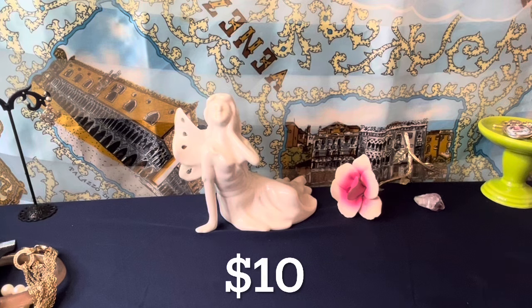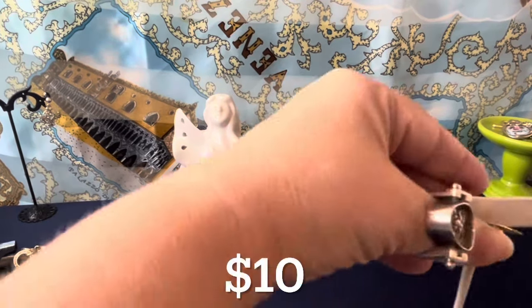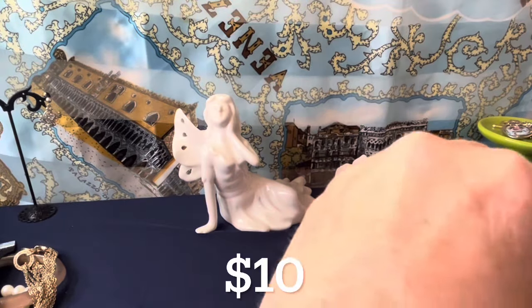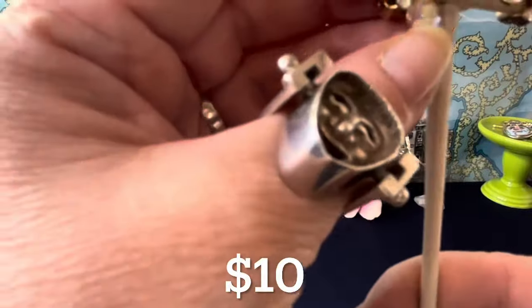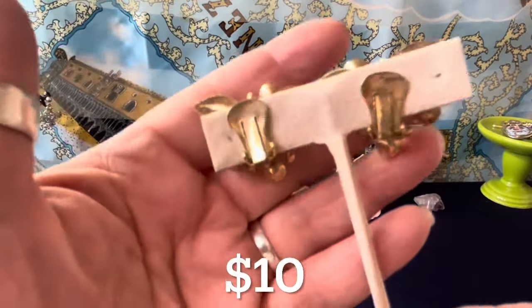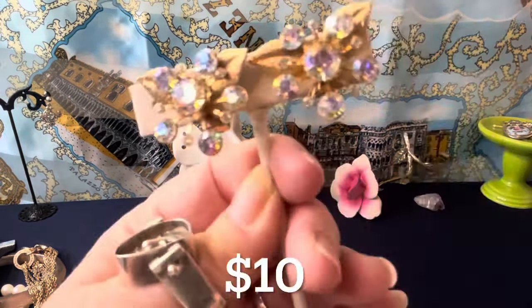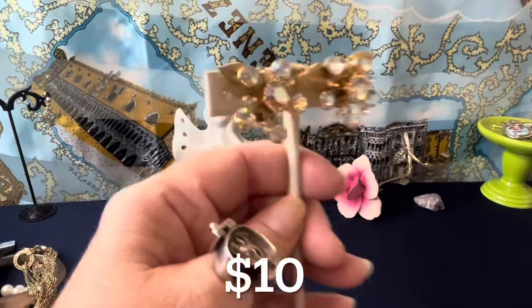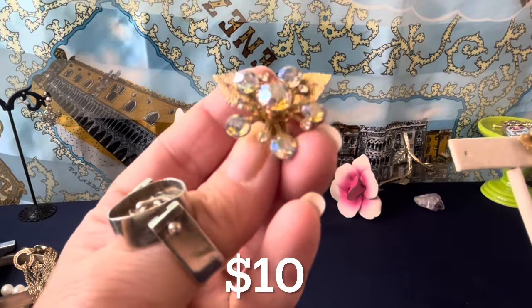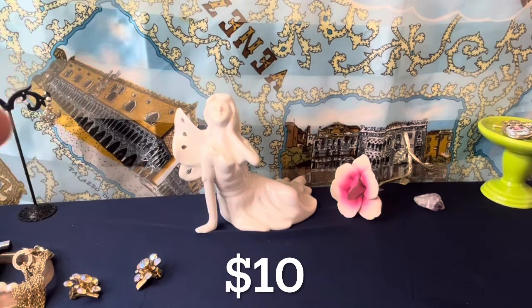Now onto the $10 items. I have a few — some I've shown before at lower prices, and some I've never offered before. I think these are quite nice — beautiful AB rhinestones on textured gold tone clips. They're about an inch and an eighth. Beautiful — I think they are like flowers with some leaves in the back. Those are $10.